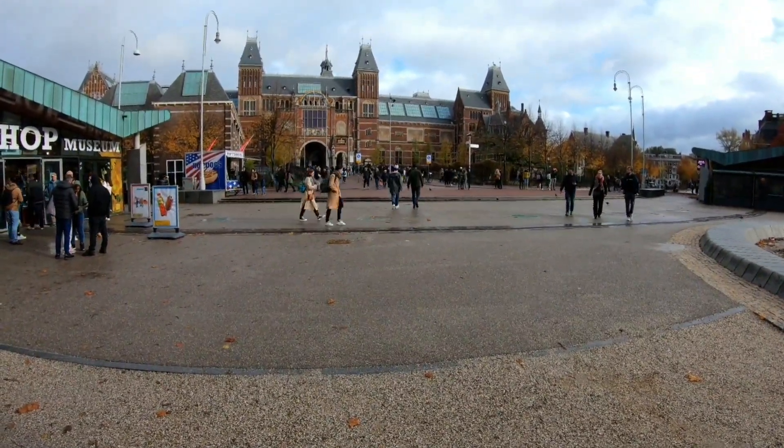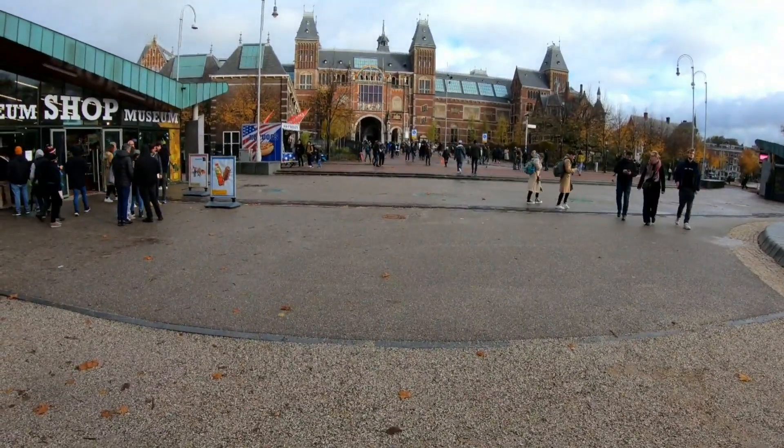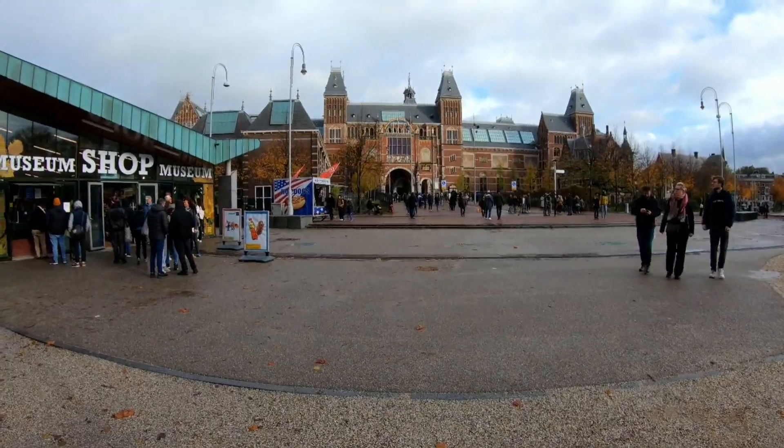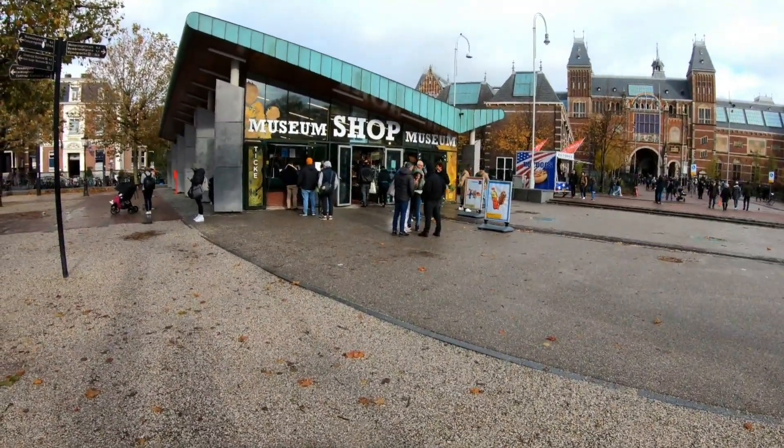It definitely has a more chilled vibe than the likes of London. So the first stop for today is Van Gogh, then the Rijks.